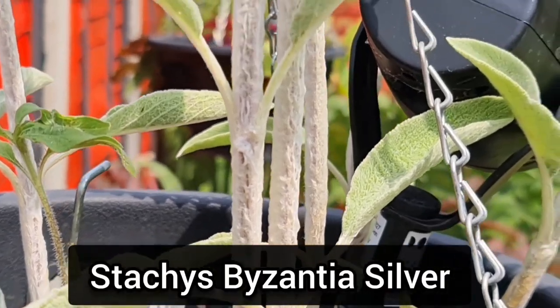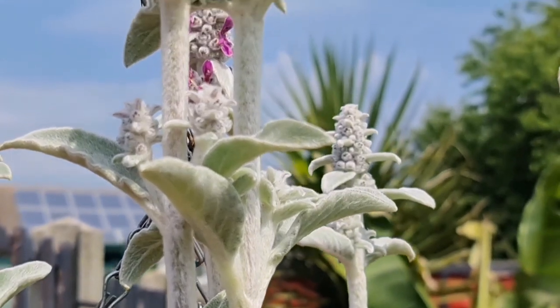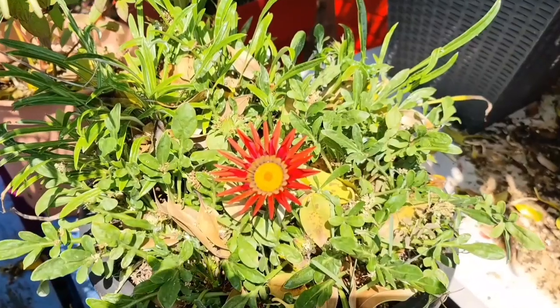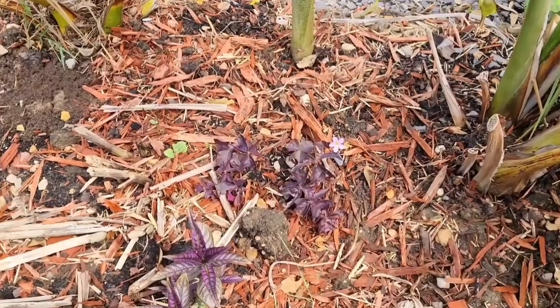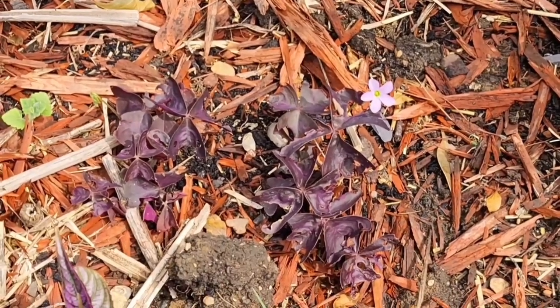This Stachys, which is commonly known as Lamb's Ear, is a wonderful plant to put in any sensory garden, and if you're looking to plant, you'll absolutely love this. This Daybreak Red Gazania is a new variety for me this year. And I must say, I often forget the Oxalis triangularis is here, because later it gets covered by jungle foliage.